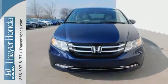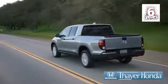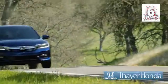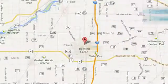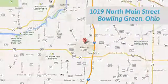This minivan is an ace up your sleeve. Take it for a test drive. Say your Honda is happy to pass the savings and quality on to our customers. Call, click, or stop in today. We are conveniently located at 1019 North Main Street in Bowling Green, Ohio.